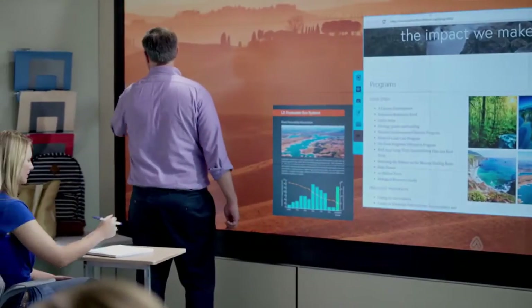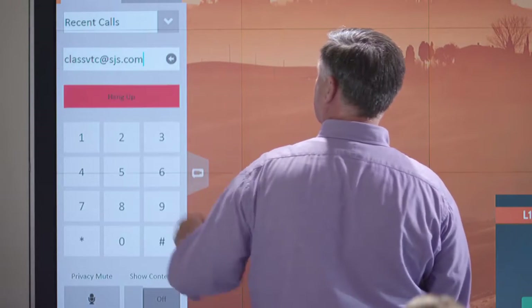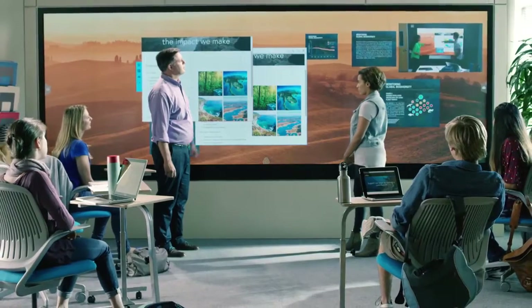Cascade Video Walls are the ideal platform for distance learning. With video teleconferencing, students can communicate face-to-face, whether they're across town or on the other side of the world.